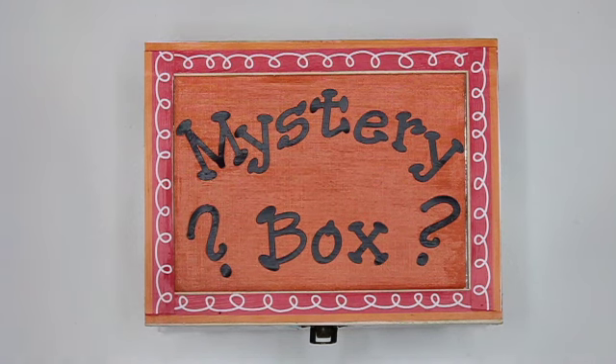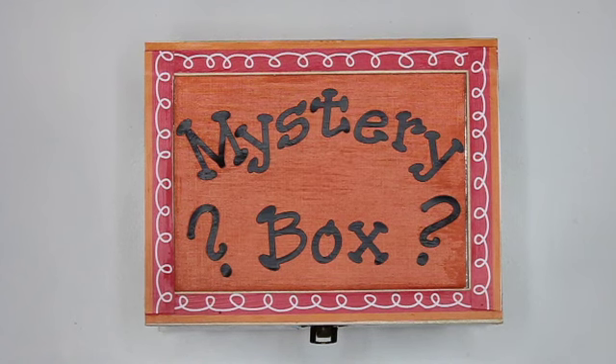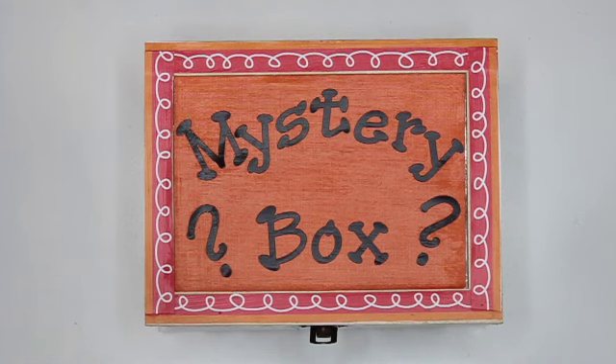I am usually the shape of a cylinder but can also be a rectangular prism. I am both positive and negative. I give power to toys, tools, and devices. Sometimes I can be recharged but not always. What am I?